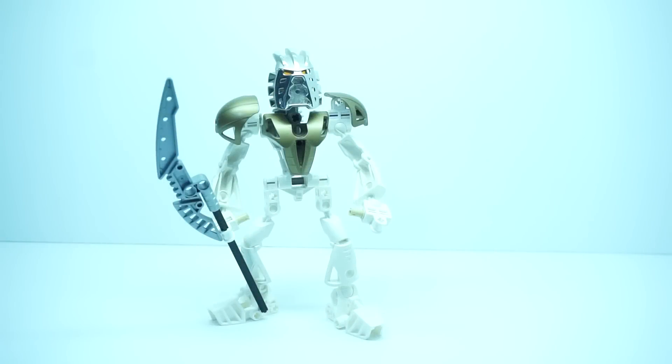Hello everyone, and welcome to a random review. Today I am immensely excited for the one, the only, the rarest Bionicle piece — and arguably the rarest LEGO piece ever in existence — the Platinum Evoki, which, as you can see here, has adorned Takanuva, its rightful owner.